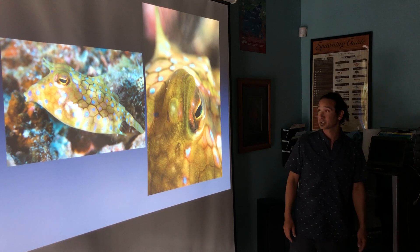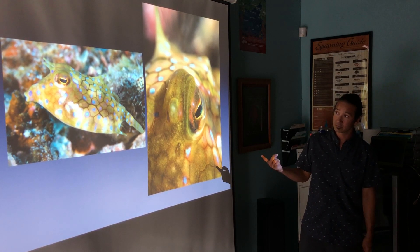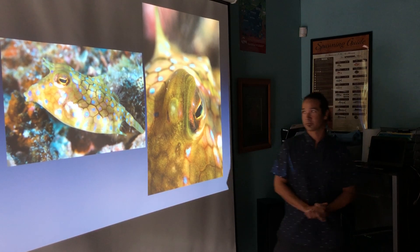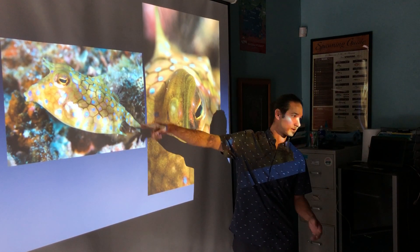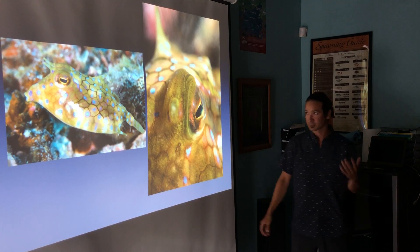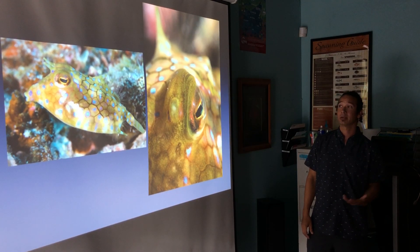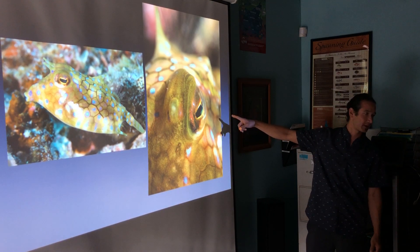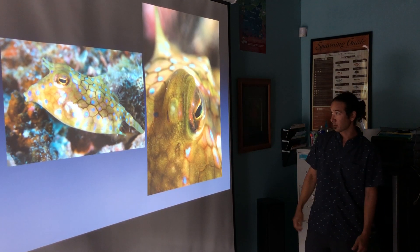Same thing with this cowfish. I heard there was a cowfish at Eel Cove, so I spent the whole dive with it. When I first got in, I'm happy with this on a normal day — the cowfish turned out good, full frame, really nice. But if you spend the time, this is seven or eight inches away from my camera — you get a more dynamic portrait of it.